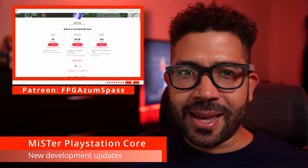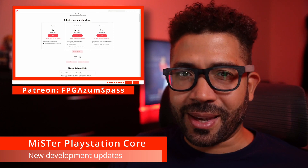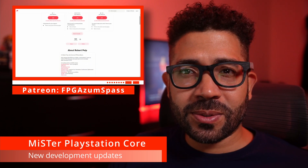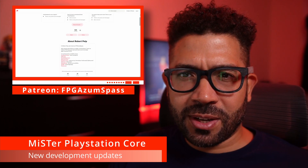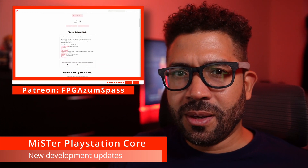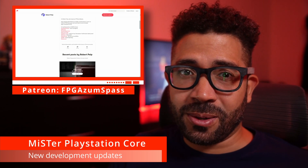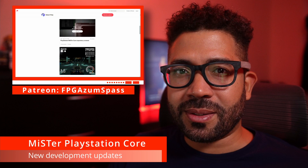Getting PlayStation and Saturn support will complete the systems I care about being supported on MiSTer. I never was into the Nintendo 64, so getting it on the MiSTer FPGA is no big deal for me. From what I've read, Nintendo 64 support on MiSTer seems unlikely anyway. So those are the current PlayStation core updates.